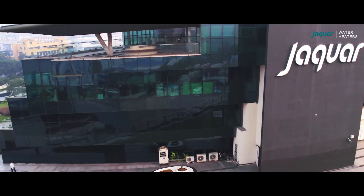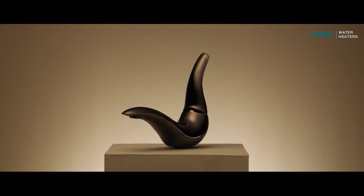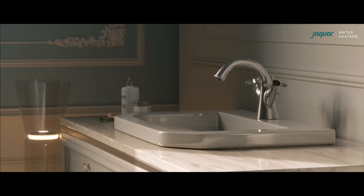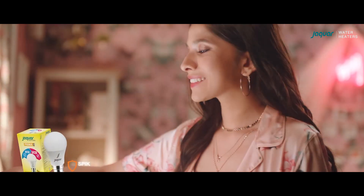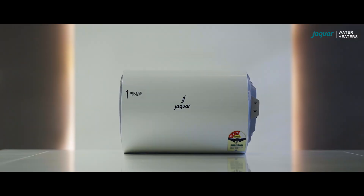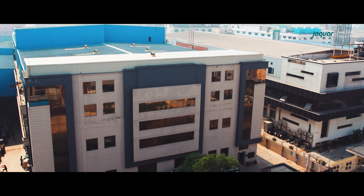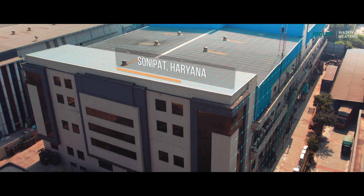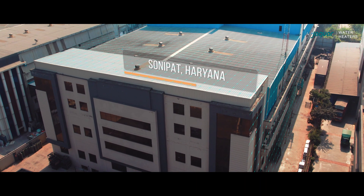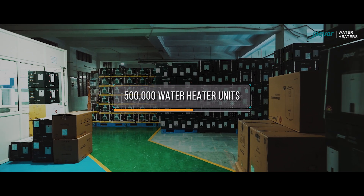Jaguar Group seeks to offer the perfect blend of cutting-edge designs and superior craftsmanship. Renowned for its sanitary wear and lighting products, Jaguar Group has further diversified its portfolio to include top-notch water heaters. The onus of creating these products lies on Jaguar's water heater plant situated in Sonipat, Haryana, with a production capacity of 500,000 units annually and growing.